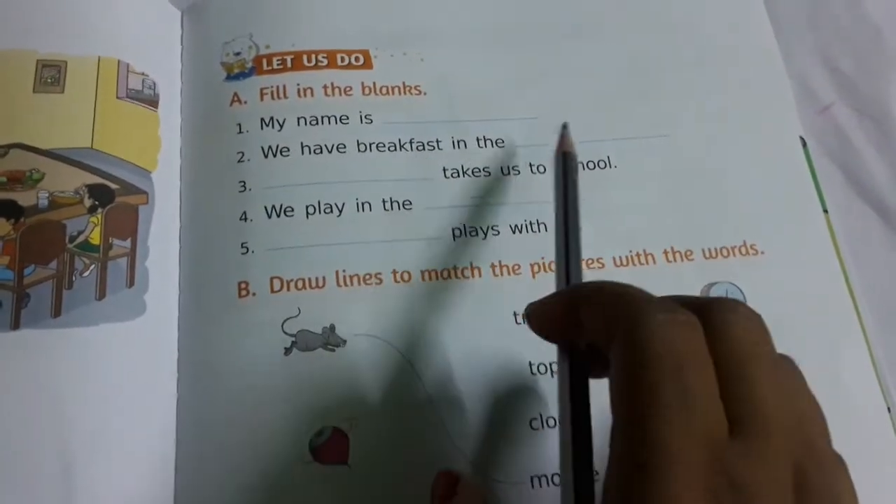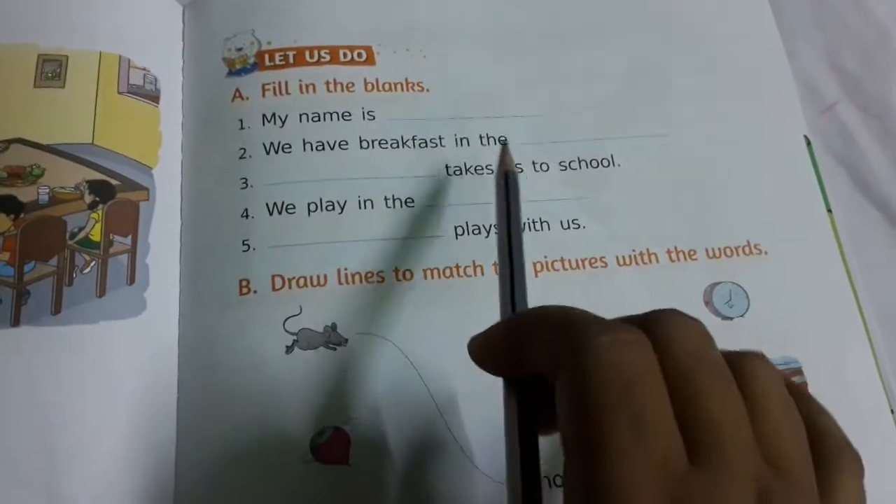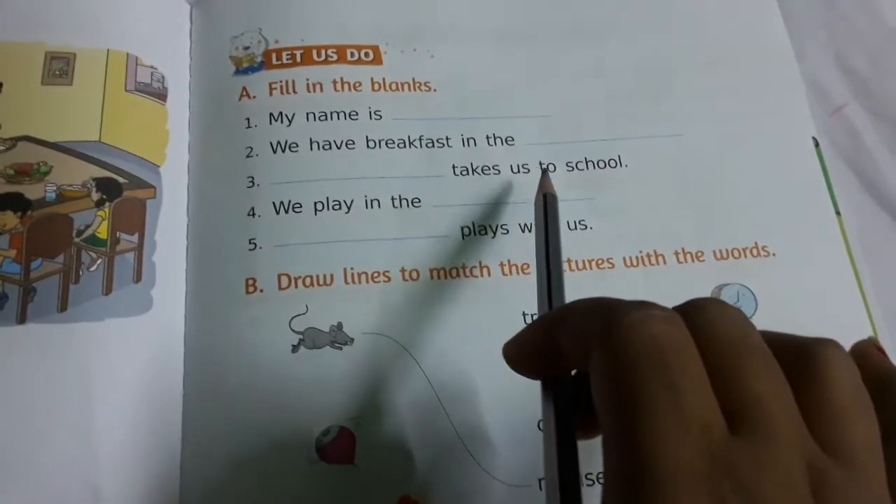We have breakfast in the morning. So you have to write down here 'morning'. Dash takes us to school — you write down here 'mommy'. Mommy takes us to school.